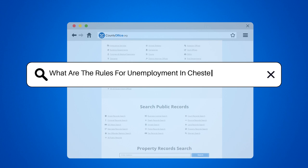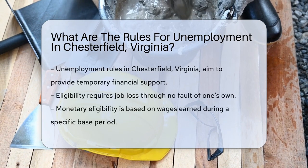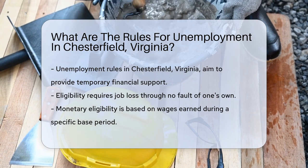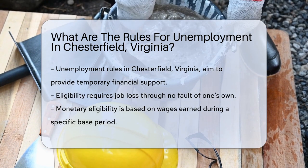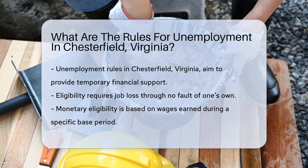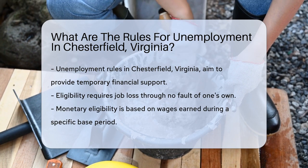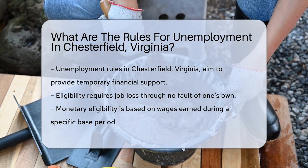What are the rules for unemployment in Chesterfield, Virginia? In Chesterfield, Virginia, unemployment rules are designed to support individuals who have lost their jobs. These rules are part of a broader framework aimed at providing temporary financial assistance. Understanding these regulations is crucial for residents navigating through periods of unemployment.